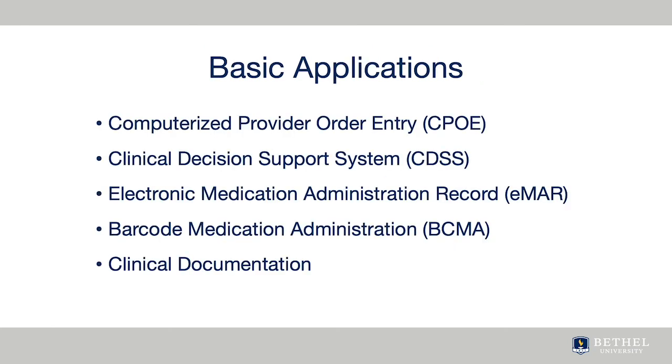I recognize that advanced practice nurses work in different environments and may not be familiar with the basic applications used in the clinical setting. Some of the more basic parts are computerized provider order entry, or CPOE, where providers write orders that are transmitted to pharmacy, lab, radiology, nursing, and other areas.